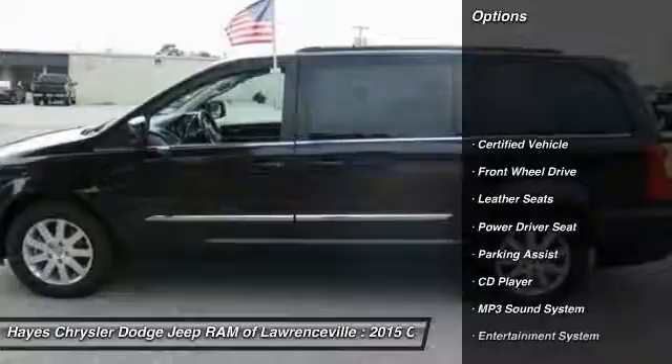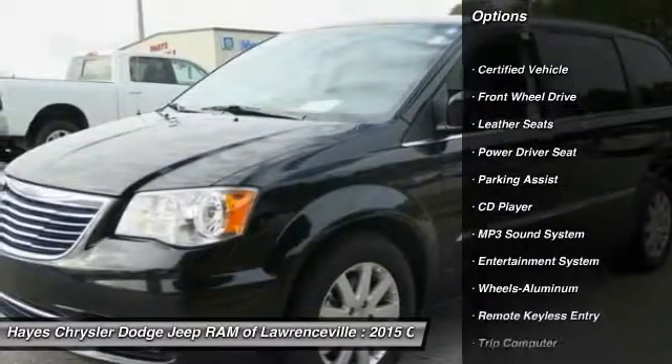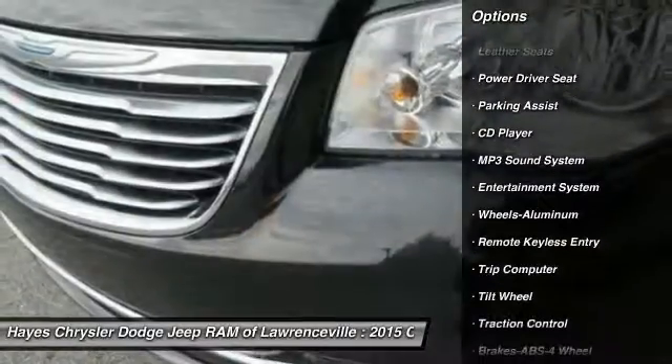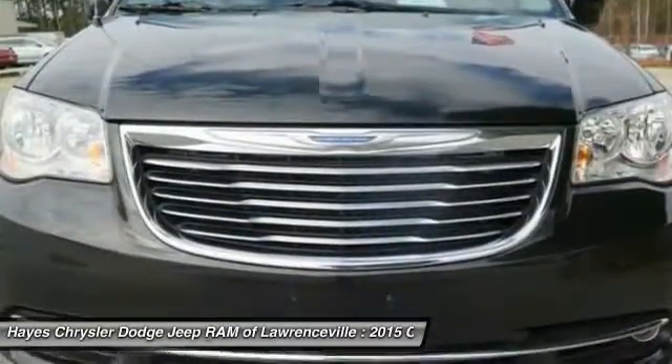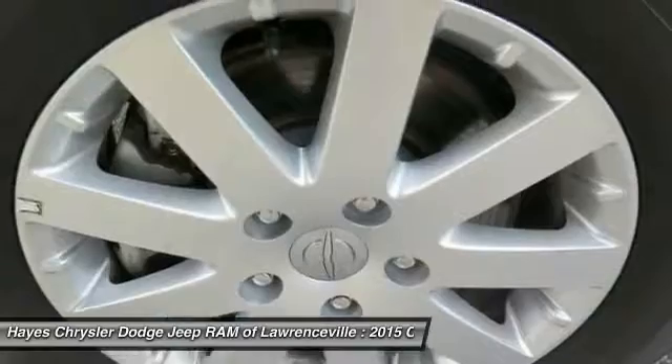Traction control, quad seating, anti-lock braking system, air conditioning, home link, garage door opener, power steering, aluminum wheels, cruise control, climate control automatic, rear defrost.